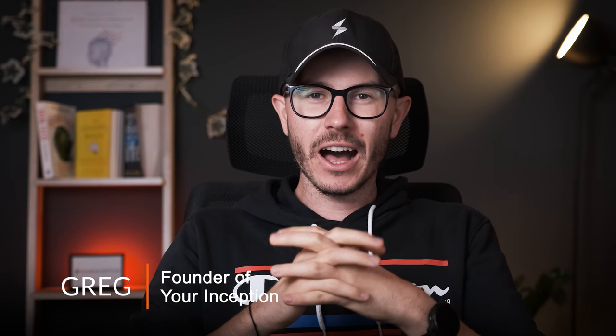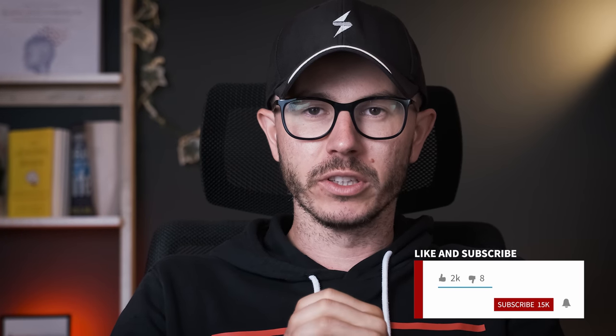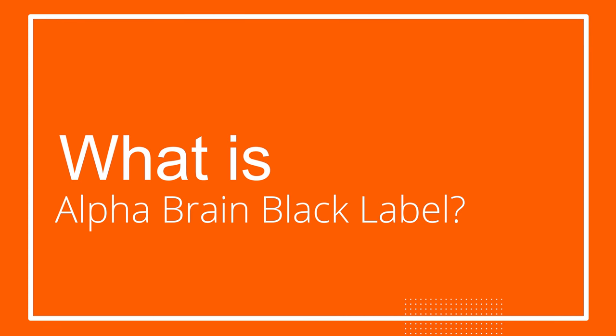Alpha Brain is one of the most popular nootropic supplements on the market, but just recently a new version, so-called Black Label, was introduced. Is this new version better than the original Alpha Brain formula? Hey friends, welcome back to my channel. My name is Greg and I'm a brain hacker creating content that will help you upgrade your brain performance. Today we're going to be talking about the new Alpha Brain Black Label edition.